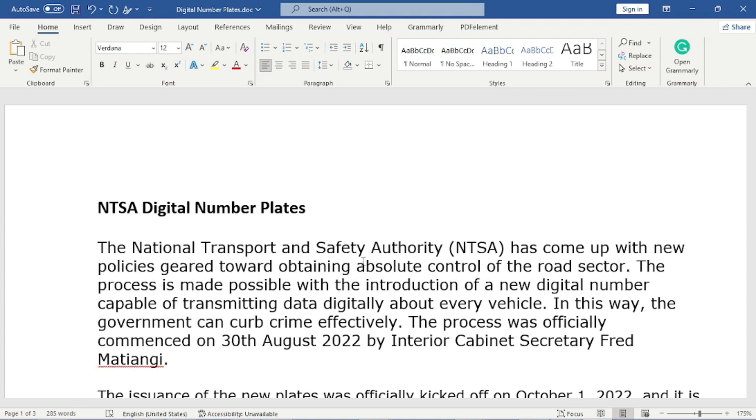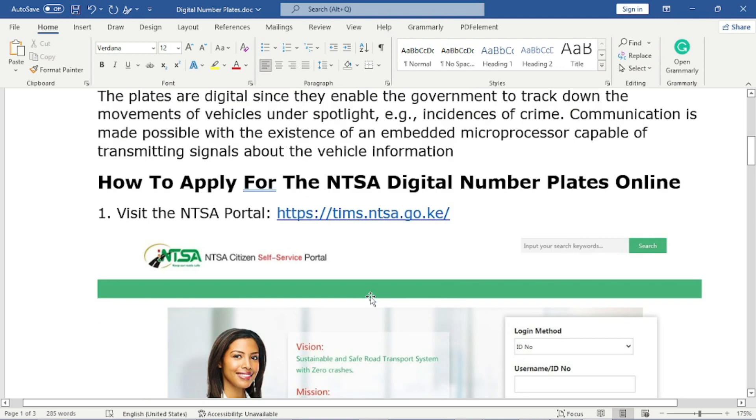The process is expected to continue for a period of 18 months, so this is good news — you should apply for the digital number plates before the time elapses. Interior Cabinet Secretary Professor Fred Matiangi was the one who officially launched the process.